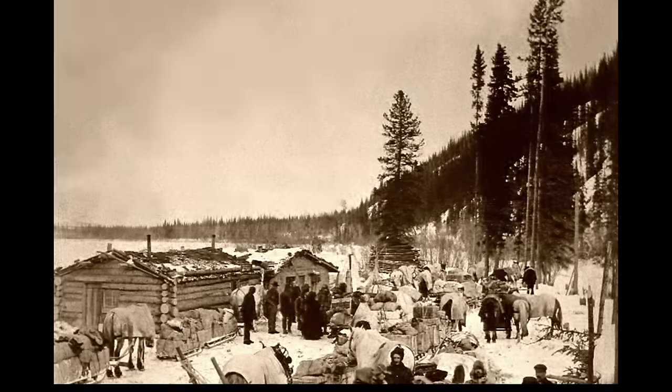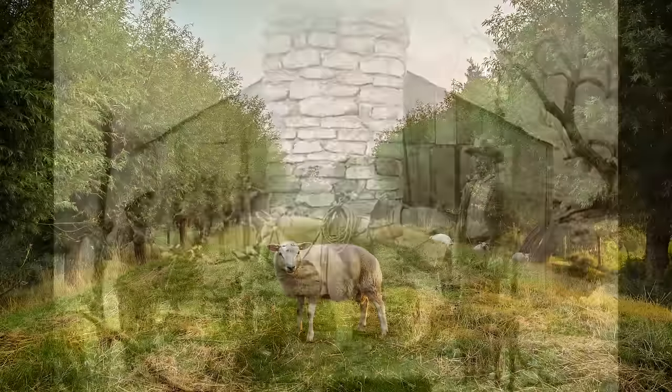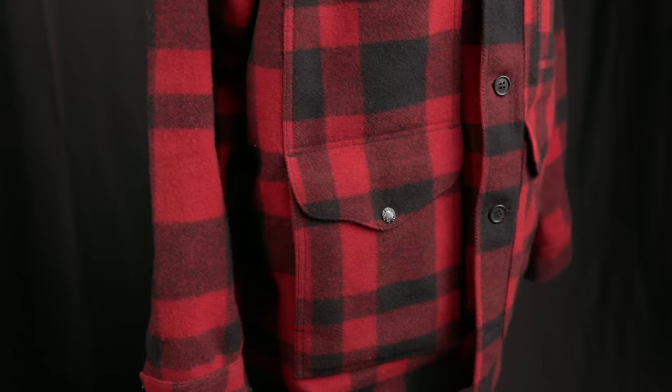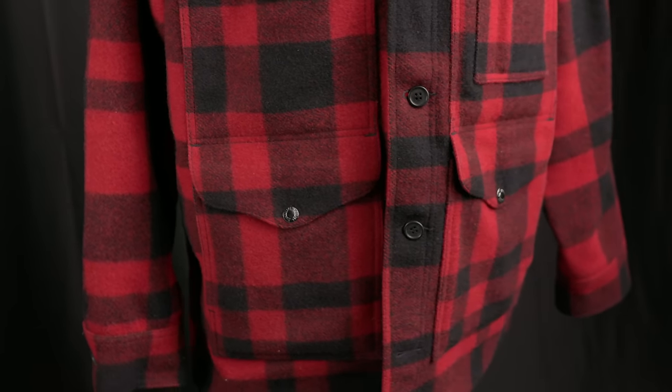During the 1700s — I know, Filson wasn't around back then — but there were trading posts in the Great Lakes region, most notably around the Straits of the Mackinac. It was at these trading posts that frontiersmen would trade goods with the local Native Americans, including dense, warm woolen blankets of red plaid, and this fabric became known as Mackinac cloth.